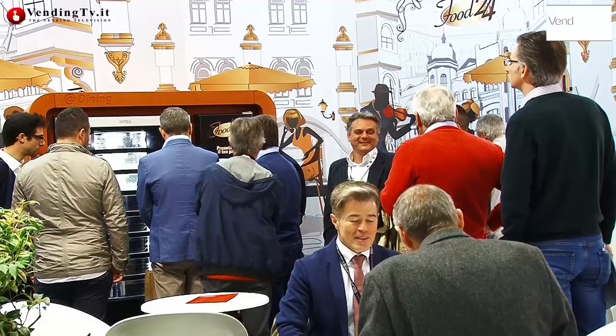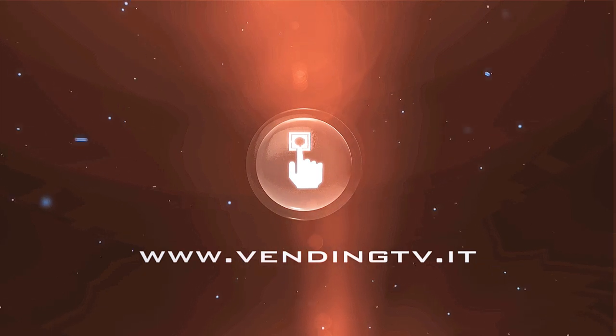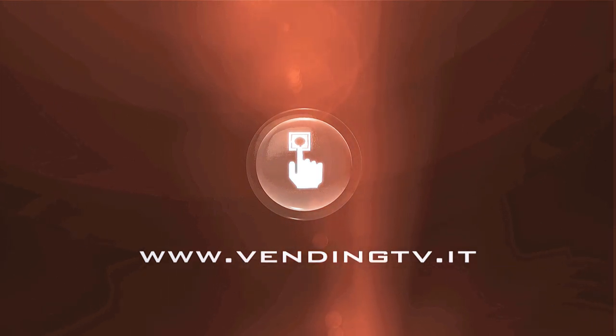Grazie Gianpaolo. Lascio a te e a tutte le persone in attesa di poter parlare con te per le spiegazioni dell'Area Break Eco Sostenibile, dell'Easy Click qui dietro e tutte le altre cose presentate nello stand. Io continuo a fare interviste perché ci sono ancora tantissime cose da documentare. Fabio Russo con Gianpaolo Bononi qui allo stand FAS International. Grazie e buona giornata a tutti.